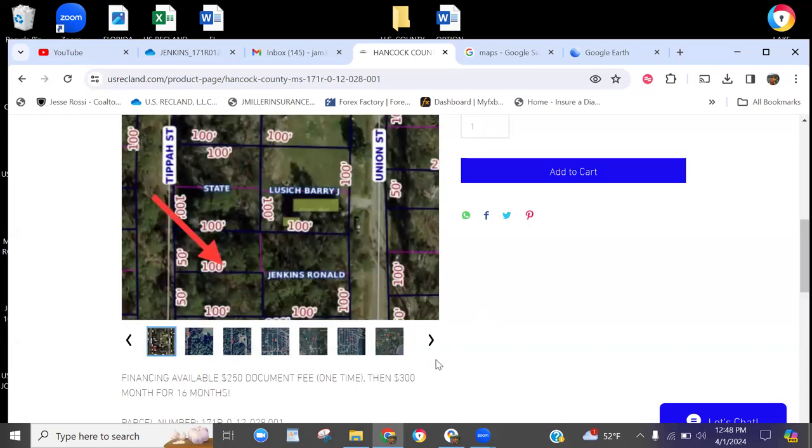We own three lots — I believe it's one, two, three. This is this lot right here, but we actually own two connecting lots to this. This one connects to the east on Union Street, and there's one right next to this one. So if you wanted a double lot right off with frontage off Tippa Street, we could do that. If you want all three, we could come up with a bundle deal for you. These three lots are currently for sale first come first serve, on an individual or bundle basis.